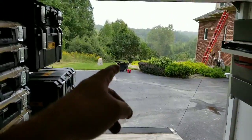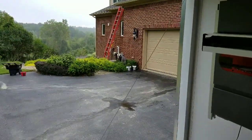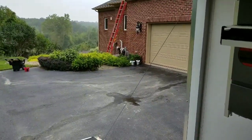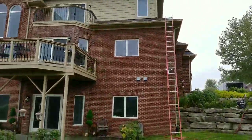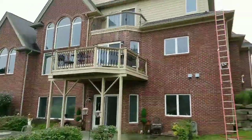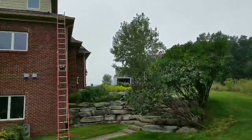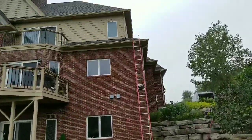That's my gutter cleaning bucket right there, the little red thing. Let's show you what I'm doing at this place — it's a couple-week job. We've been power washing and just finished up the gutters. Now we're painting everything.